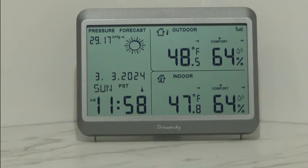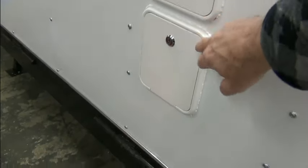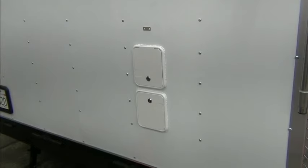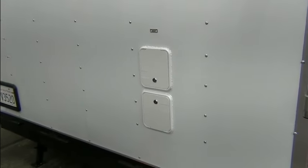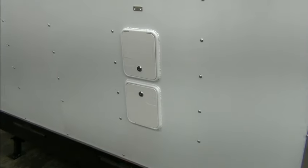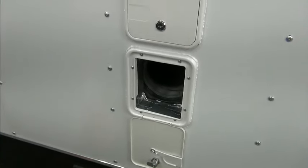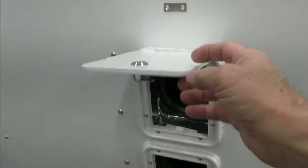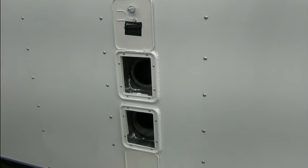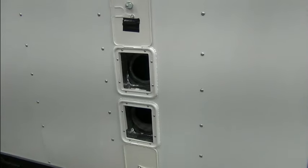Let me turn on the EcoFlow Wave 2. First I'm going to open these little compartment doors on the back of the trailer — these are the exhaust and intake for the EcoFlow Wave 2. I unlock those. The bottom one is the intake air and the upper one is the exhaust.